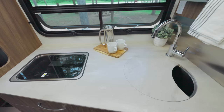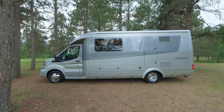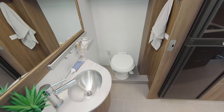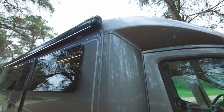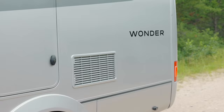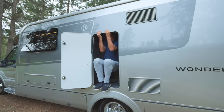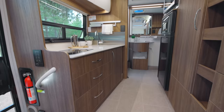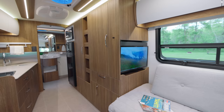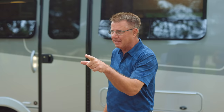Hey, Dean from Leisure Travel Vans. We're very excited — the 2023 model year is here with the brand new Wonder FTB. If you're looking for a small motorhome, it's only 24 feet 9 inches long, under 10 feet exterior height, 7'11" wide. A motorhome you can take big-city RVing and out in the wilderness. Big exterior storage, beautiful interior storage, plus a brand new wood color. This is the perfect two-person motorhome, powered on the Ford Transit chassis.